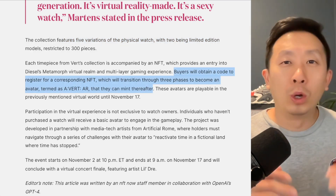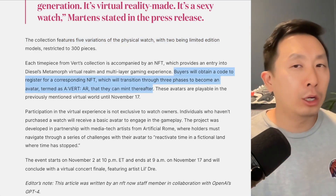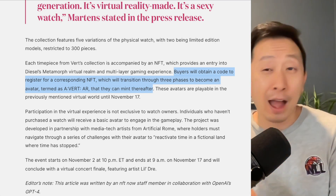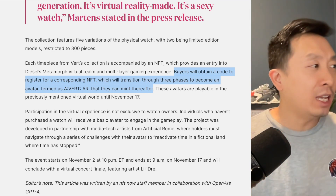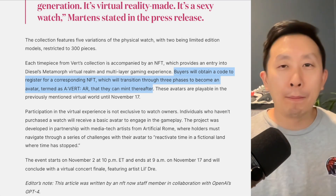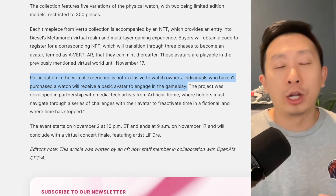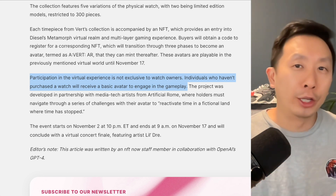Once you buy the watch, you register and get a code that gives you an NFT. That NFT is going to change into an avatar in the future — it's called a Vert AR — and you can mint it from that code. Each watch costs about three to four hundred dollars.